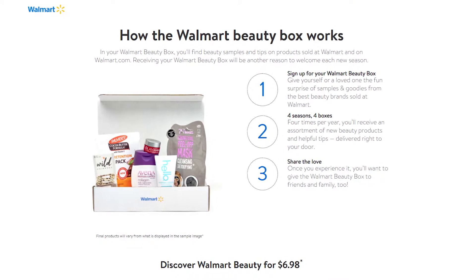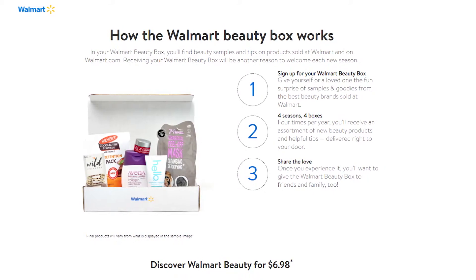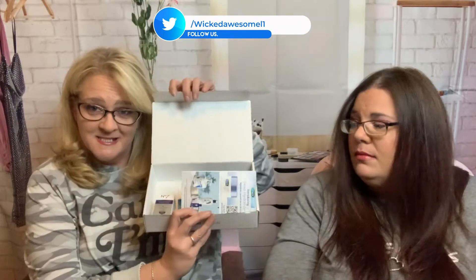So Walmart Beauty Box is a quarterly subscription box, and it is $6.98, which is essentially just the shipping. So that's kind of like you just pay for shipping and everything else is free. This box was like $5 because I got it at the end of January-ish. It's just been kind of hanging around because it's kind of so small. So I paid $5.